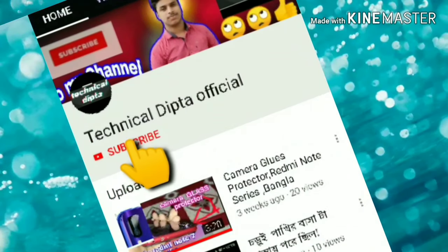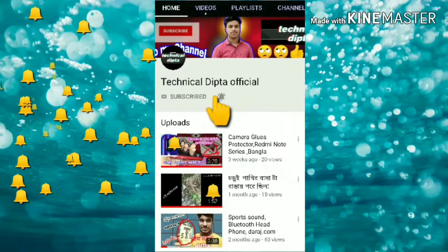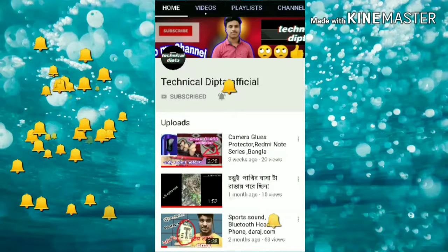Subscribe to the YouTube channel and press the bell icon to get the latest technology videos.